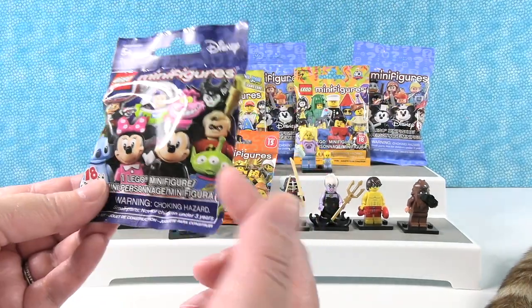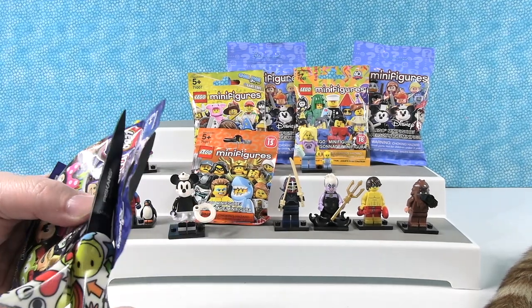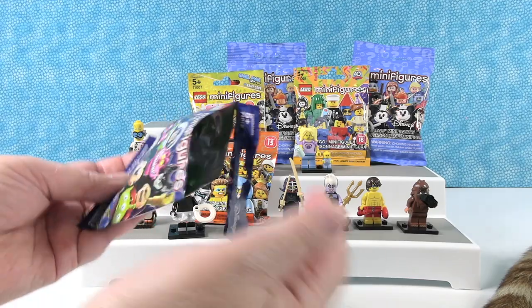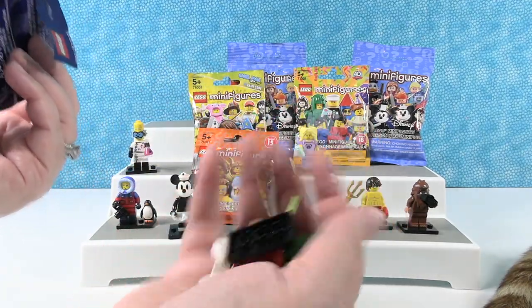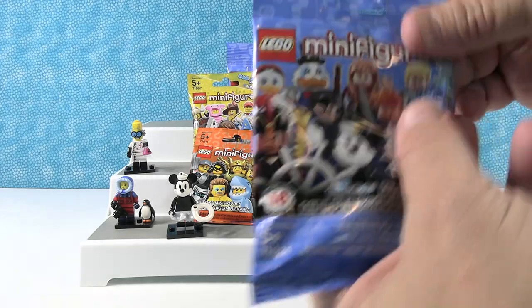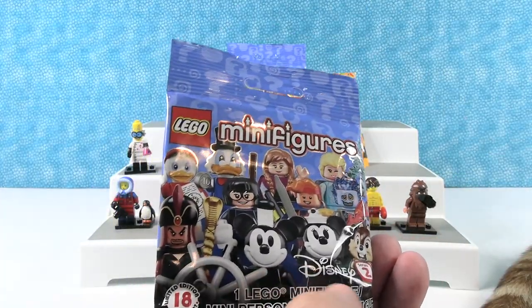Disney Series 1 — I want the alien, the little green man. I have Ariel! Oh, she goes with Ursula. I'm going to go with Disney Series 2 as well. You just got Ariel — which one goes with Ursula? I guess I want Mickey.